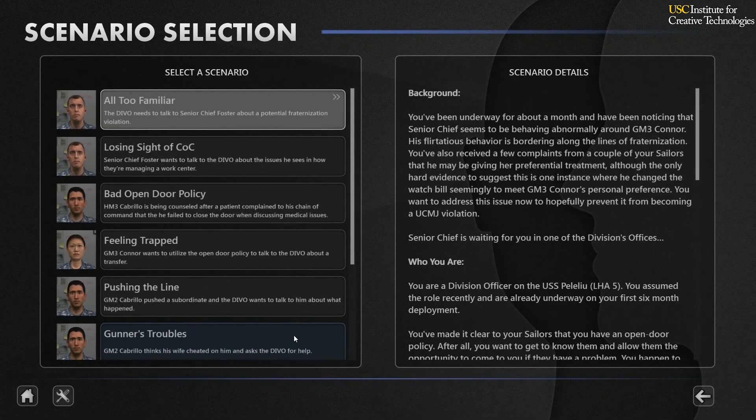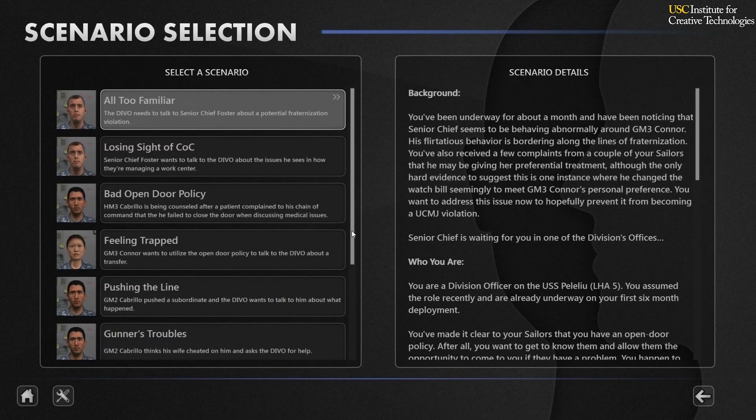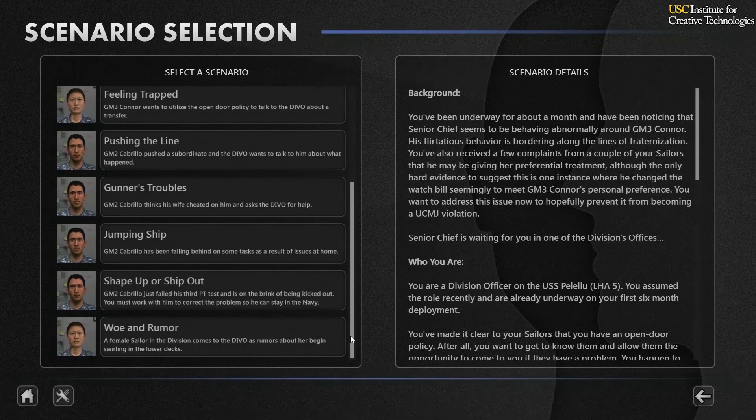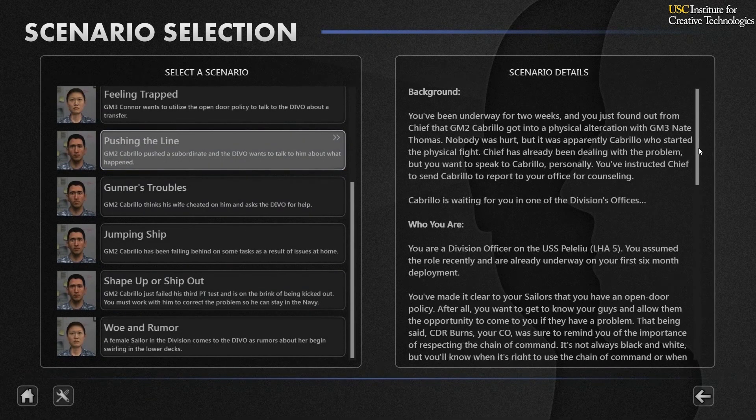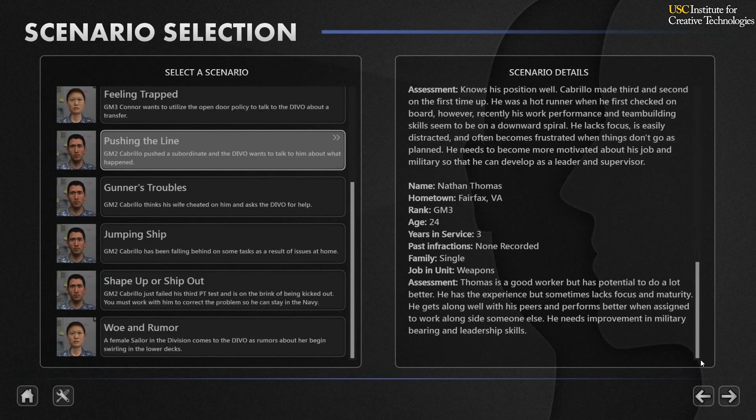Once the practice environment starts, students will demonstrate knowledge of key concepts and skills in realistic simulated counseling situations. They'll work through the exercise by interacting with a virtual human character.